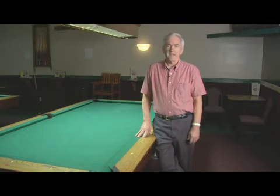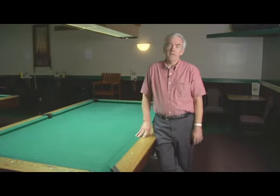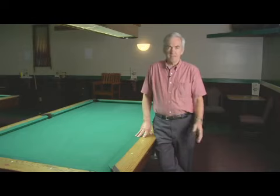So you've got a three and a half by seven, a four by eight, and a four and a half by nine. The rule of thumb is that you need five feet on each side of the table for your room. So you add the width of your table, add ten feet to that, and the length of your table and add ten feet to that.